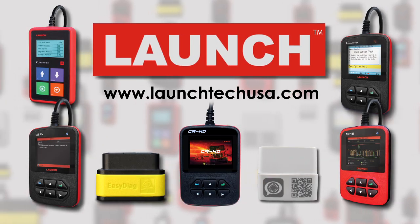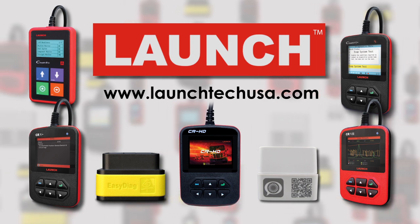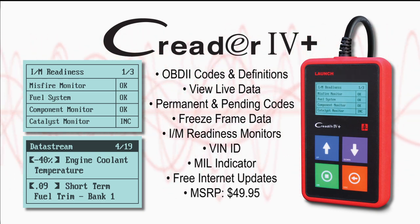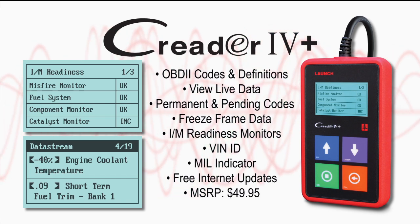Launch, the leader in innovative diagnostics, is pleased to announce new additions to its code reader line. Introducing the C-Reader 4+, the only code reader in its class to offer access to crucial live OBD2 engine data.